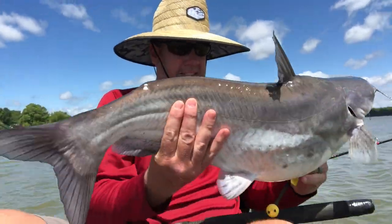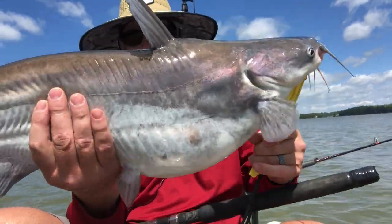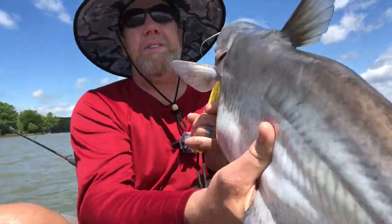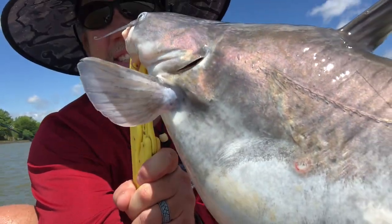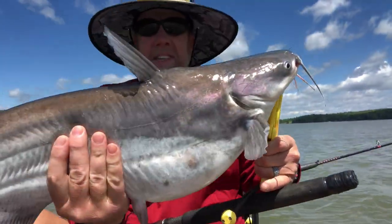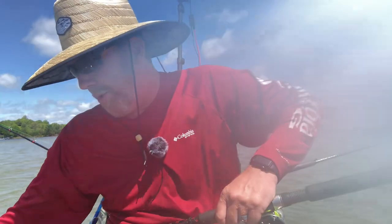That old boy is fat now. He's probably only — I don't know — seven, eight pounds, maybe ten. He's pretty fat. That sucker has been picking at that little sore on him right there, if you can see that — a little lesion or something. Anyway, let's let him go. Man, that's a good fish. There you go. Oh, and he whipped me right on the camera! That's a good deal, folks.